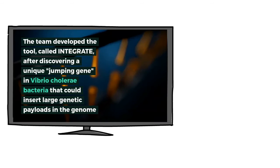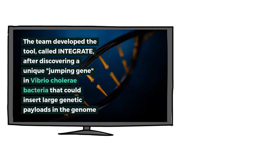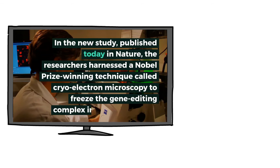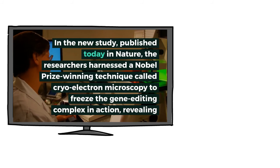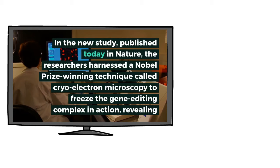In the study, published today in Nature, the researchers harnessed a Nobel Prize-winning technique called cryo-electron microscopy to freeze the gene editing complex in action, revealing high-resolution detail about how it works. This new image is a wonderful collaboration. As Hill's Prentice explained, the biology in incredible molecular details will help us improve the system.